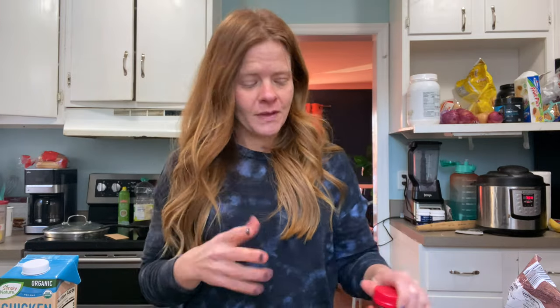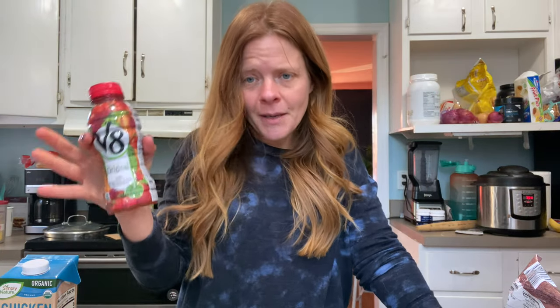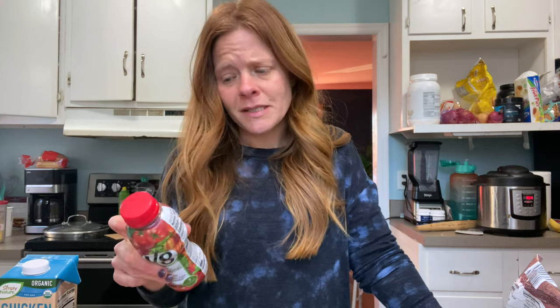Wait one second while I get our star ingredient — drum roll please. This is V8. I don't know that V8 is technically zero points, but in my world, for this application, V8 is zero points. This is how my grandma made her vegetable soup. She used those frozen veggies and the old school can of V8, and it just gives it so much flavor. So instead of using tomato paste, which is what the recipe called for, I love some chunks of tomato in my soup, and we're going to add great flavor to that stock with the V8.